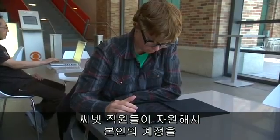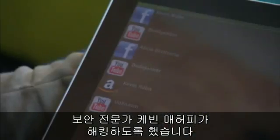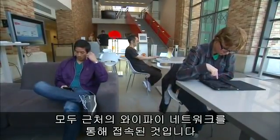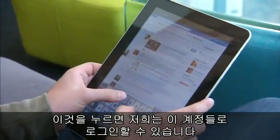Some CNET colleagues volunteered their accounts so security expert Kevin Mahaffey could try to hack into them. We can see multiple Facebook accounts, YouTube, and an Amazon account that are all being logged into on this local Wi-Fi network near us — and with just a tap, log into their account.